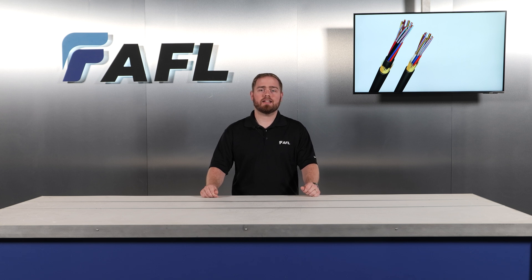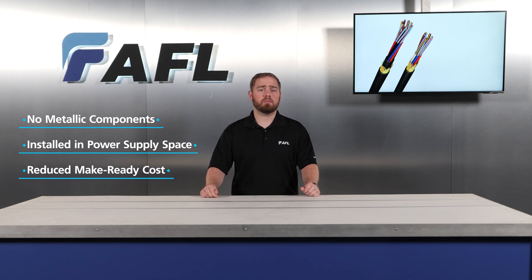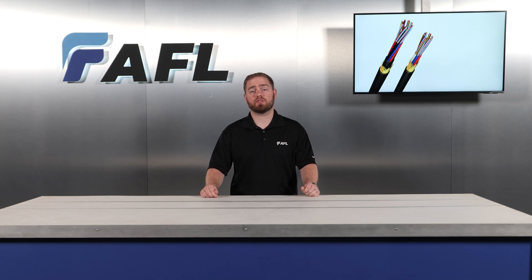Because ADSS does not contain any metallic components, this enables the cable to be installed in the power supply space on electric utility distribution lines. This flexibility reduces make-ready costs, making it a top-tier solution for electric utilities that deploy fiber to the home and grid modernization networks while leveraging their exclusive right-of-way for secure network expansion.